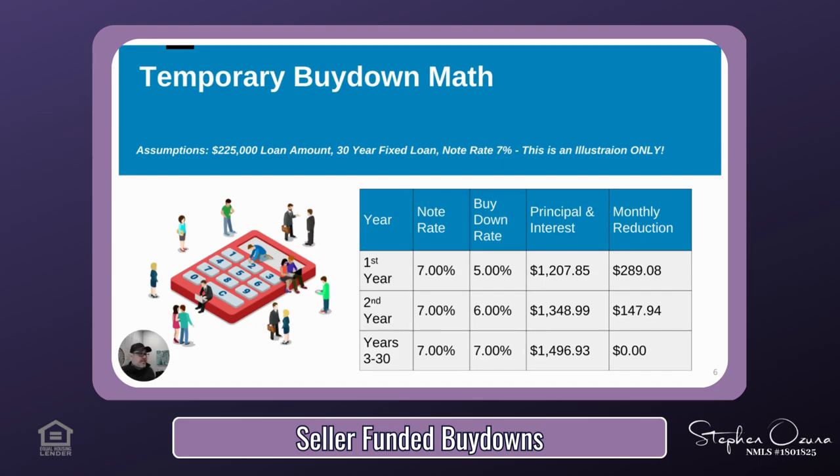It also allows them to put money in a savings account or to buy items for their new home. Remember, this is still a 30-year fixed-rate mortgage with normal amortization — there's no negative amortization happening here. The only difference is that the buyer received a seller credit, and the lender uses the seller's credit each month to make up for the difference in the payment. In year two, the borrower's monthly payment goes up to $1,348.99, resulting in a monthly savings of $147.94. In years three through 30, the borrower pays $1,496.93 in principal and interest each month, which would have been their normal payment had the seller not given them a credit.